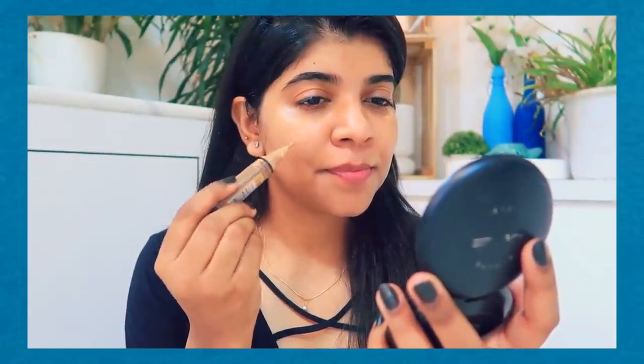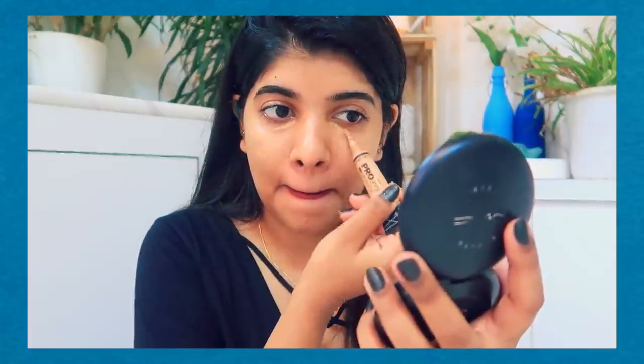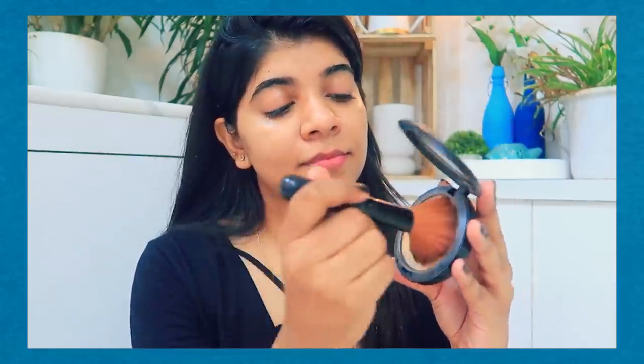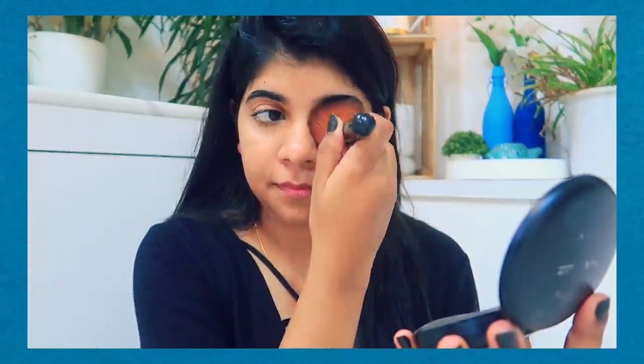Now let's start with the makeup. I have already moisturized my face. I am using concealer — you can use any brand you have. I am going to blend it with my finger in a dab-dab motion. No matter what products I am using, you can use whatever products you have at home. Then I am using a compact powder to set my base so my face looks clean and brighter. After that I will use a blush.